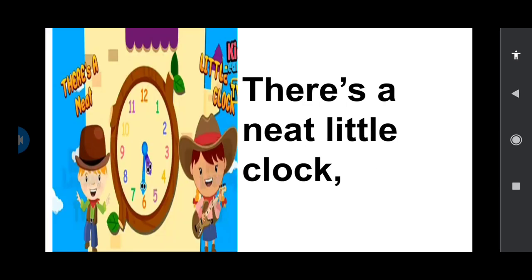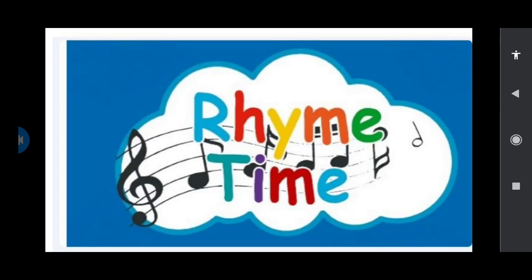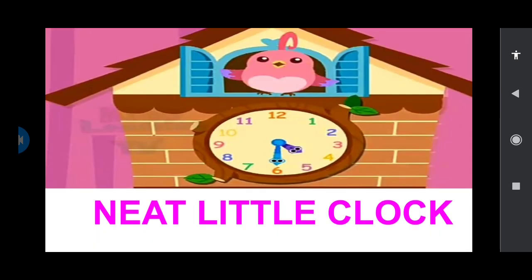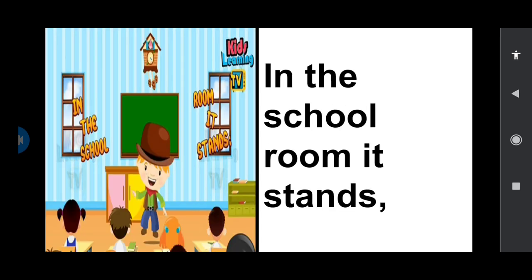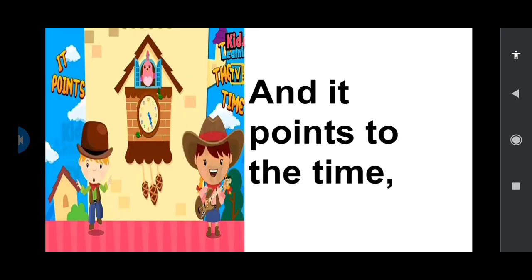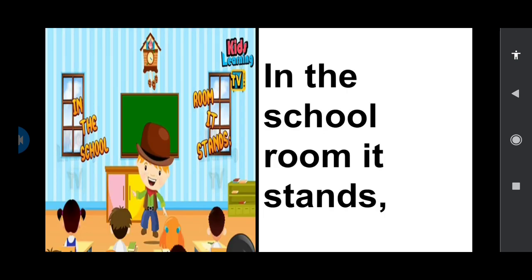Now I'll sing the rhyme children. Listen to me. Neat little clock. There's a neat little clock. In the school room it stands. And it points out to the time with its two little hands.